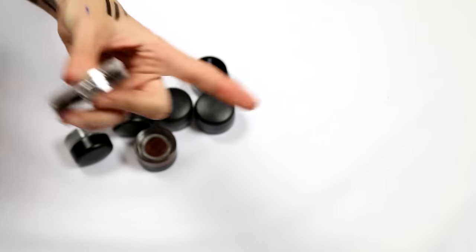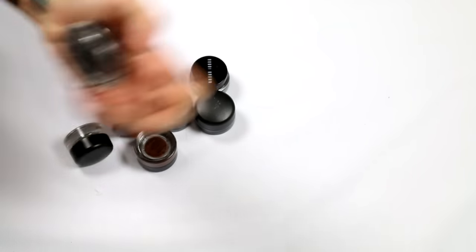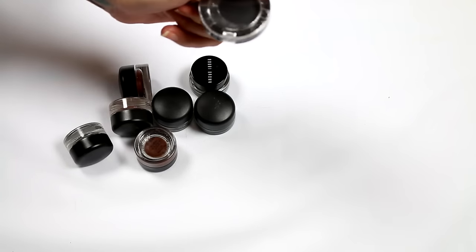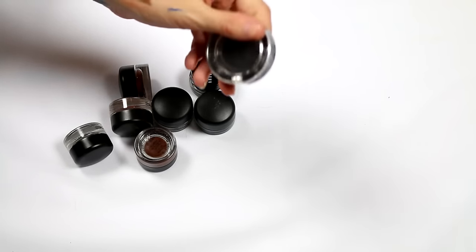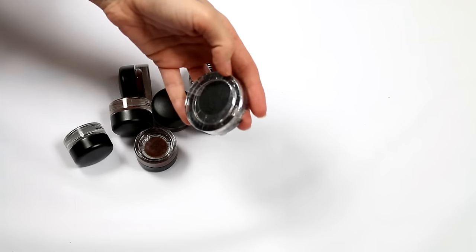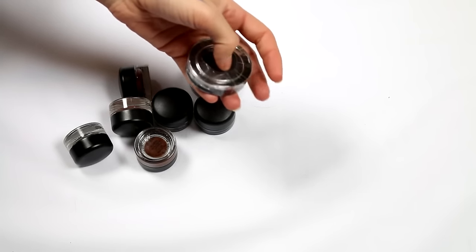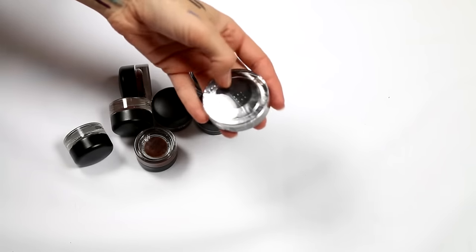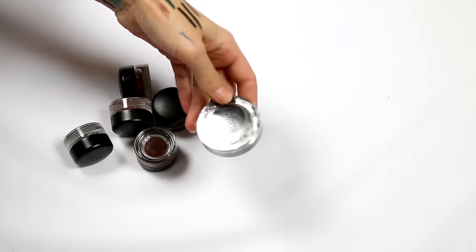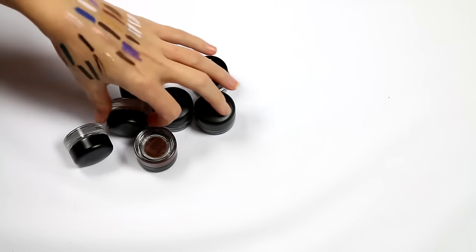This is a cake liner by Revkin. I typically like cake liners in my kit, but they're no good for clients who might cry. Most of the work I do is for brides, bridesmaids, friends going to weddings, mother of the bride — and they're notorious for crying. So I'm actually going to get rid of this one even though I was keen to try it — it's just not going to be suitable.